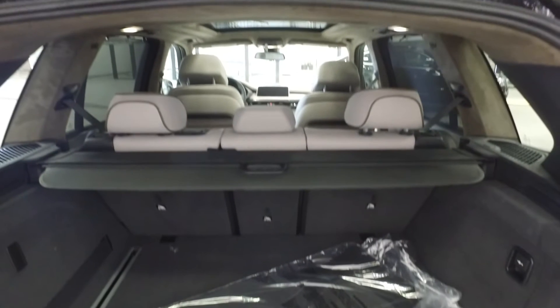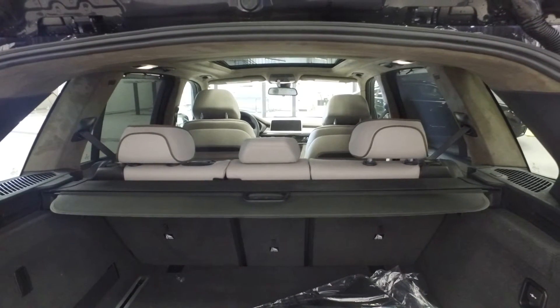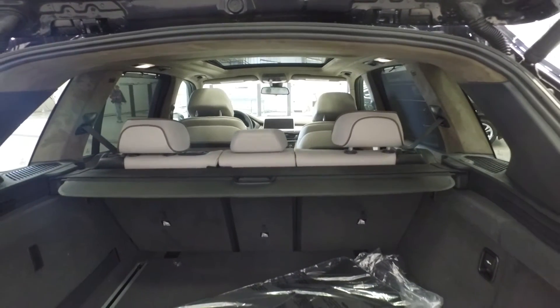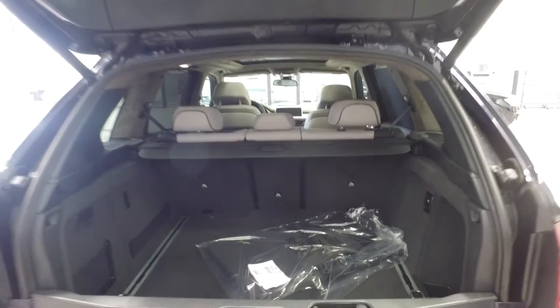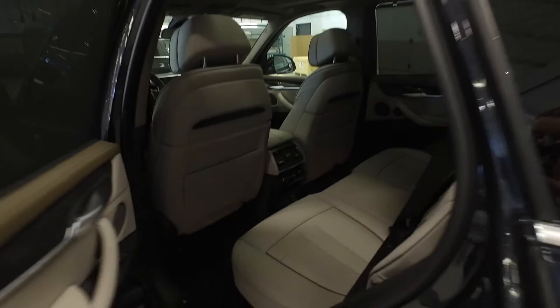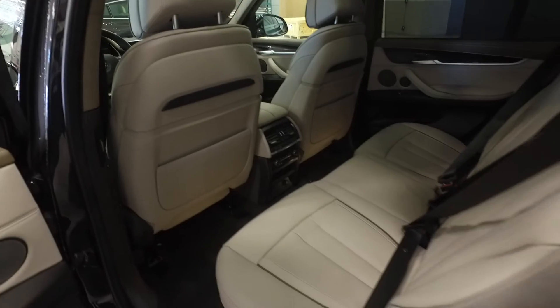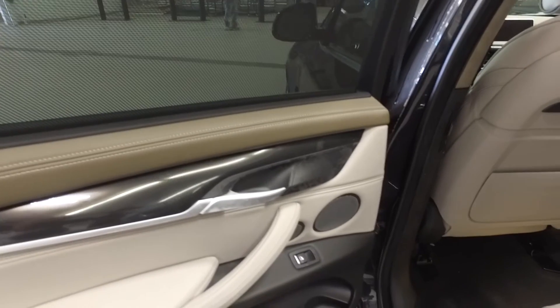The vehicle's interior features the individual taupe Merino extended leather as well as the piano trim on the interior. On the interior of this X5 you will notice the manual sun shades that are in the door, as well as the leather-wrapped trim and piano finish.